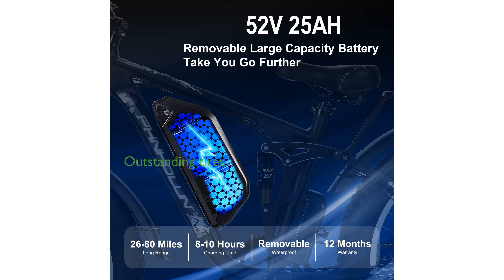The bike's 24-inch fat tires ensure outstanding stability and comfort across various terrains, while the hydraulic disc brakes deliver powerful and responsive braking.